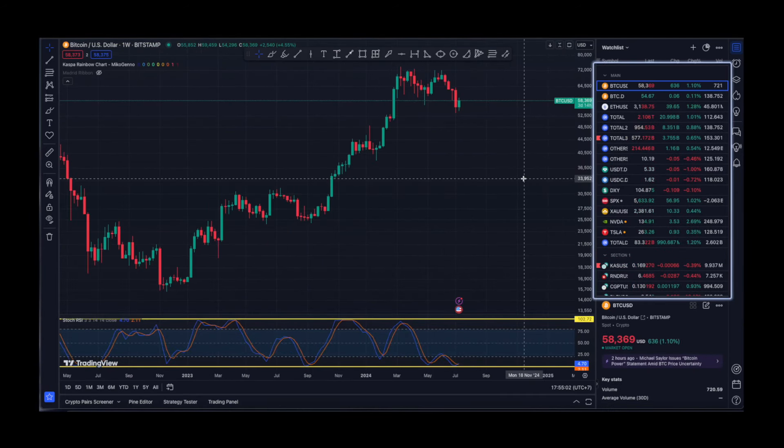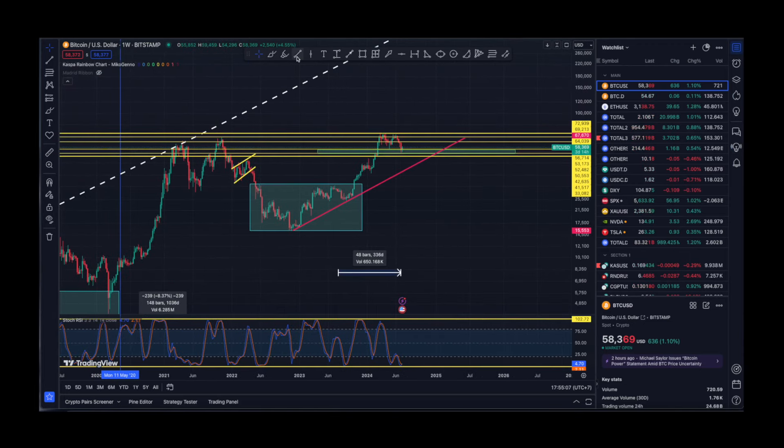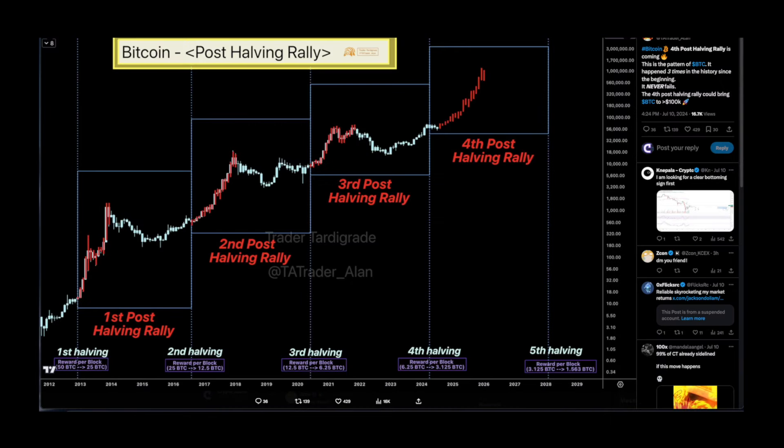Let me go to the Bitcoin chart on the weekly — as you can see we are still holding this support and haven't dipped below it. Even in a maximum pain scenario, if we don't dip below that technical support it's still going to be all right. On the monthly chart, Trader Tardigrade is saying that Bitcoin's fourth post-halving rally is coming. This pattern happened three times in history and it never fails — the fourth post-halving rally could bring BTC to 100k.